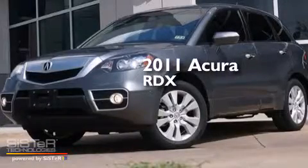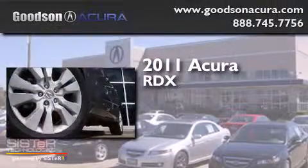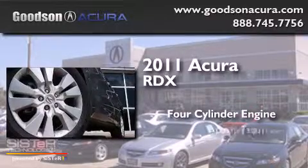This is a 2011 Acura RDX. It has a four-cylinder engine and an automatic transmission.